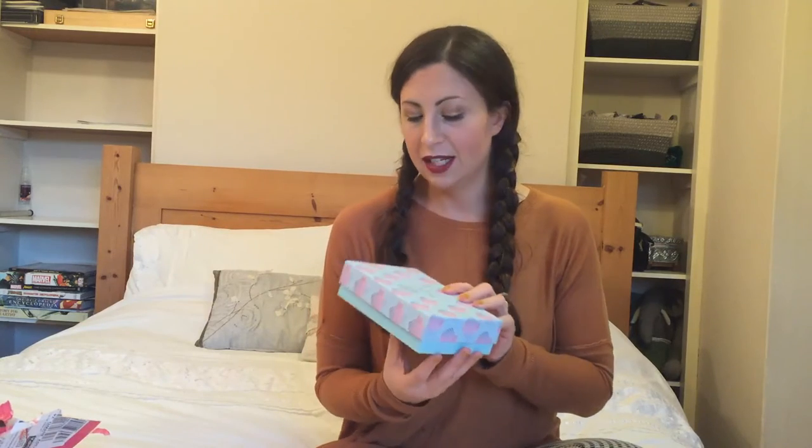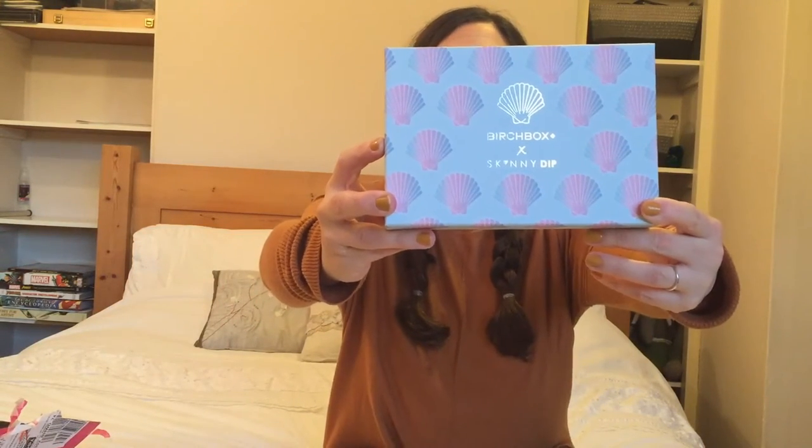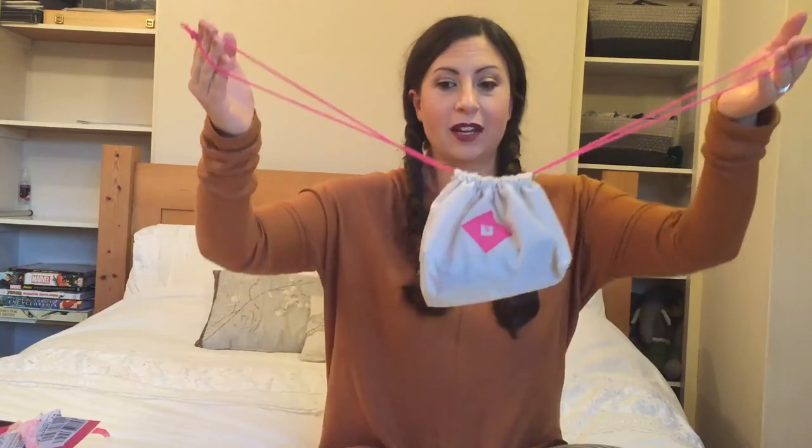Anyway, getting into this box — oh, this is pretty! So this month they are doing a collaboration with Skinny Dip, which is what it's got on here. I'm not sure if this is the same Skinny Dip that I know — I believe they're a mobile phone case company, but put it down below if I'm wrong. Very cute box indeed, liking that a lot. Let's see what's inside.